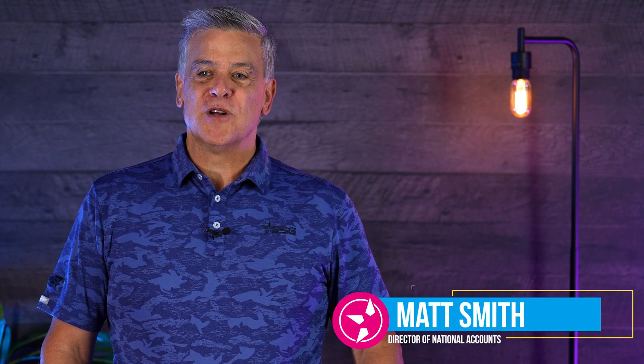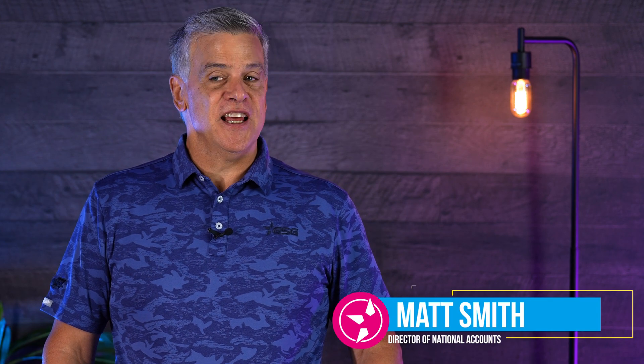Hello everybody, my name is Matt Smith, the Director of National Accounts for GSG. Today I'd like to help answer a question that a lot of people keep asking: why should I use a 24-volt system LED versus a 12-volt system?